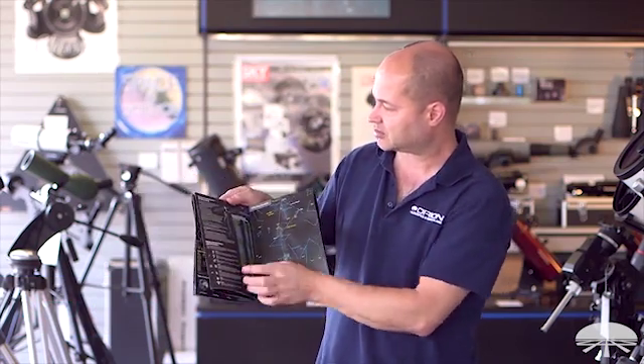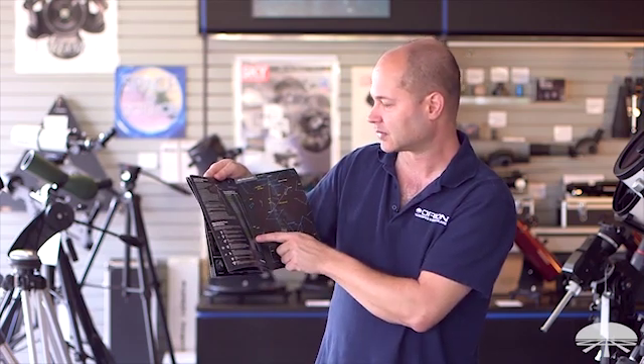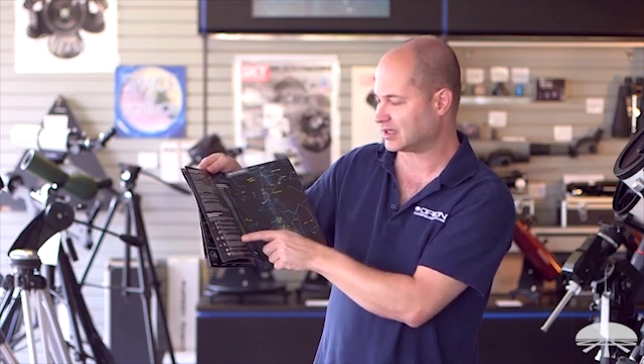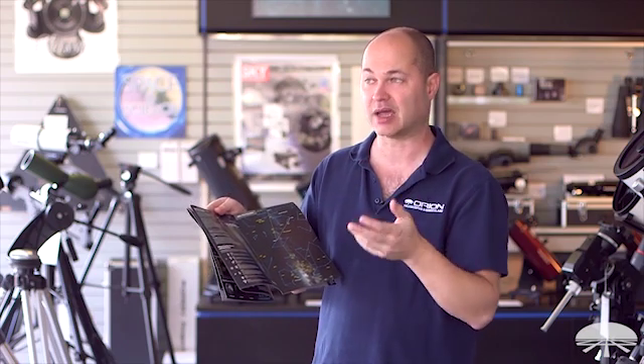Over here, tips on using binoculars for astronomy, and these are lunar and planetary conjunctions. Over here, observing the planets with binoculars and what you can actually see. Now, you're not going to see too much surface detail on planets with a pair of binoculars, even the high power ones.